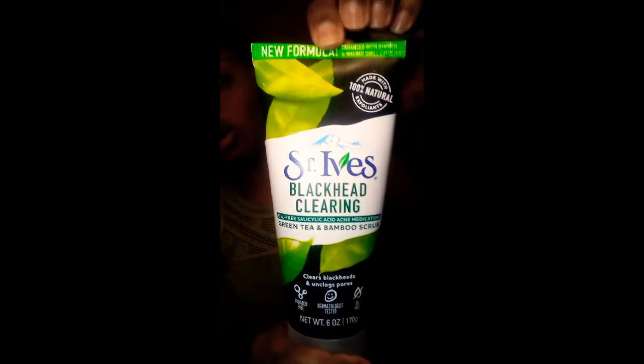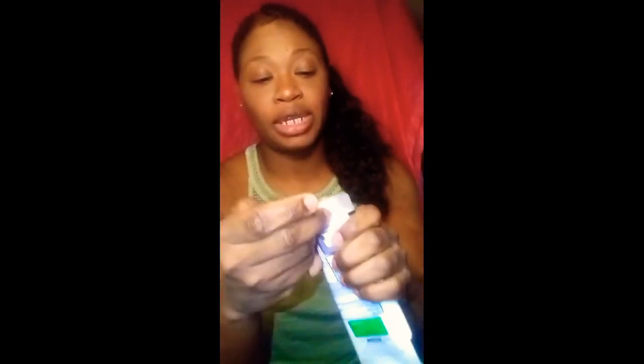This is a new one I got when I went to a doctor's appointment in another part of the city. I love big buys, and this is a new one — an enhancement bamboo and walnut shell exfoliant. It's blackhead-clearing, oil-free, with salicylic acid acne medication. It's a green tea and bamboo scrub that clears blackheads and unclogs pores — dermatologist tested, paraben free. This one smells amazing, kind of green and fresh.